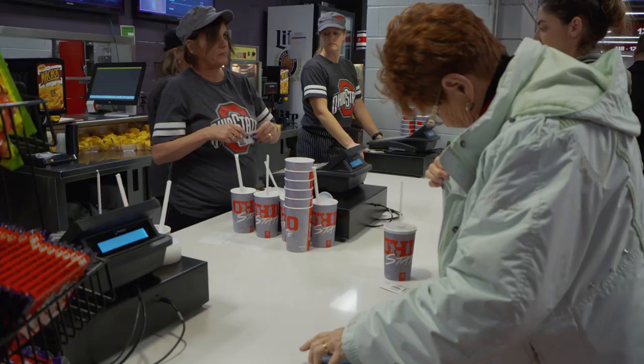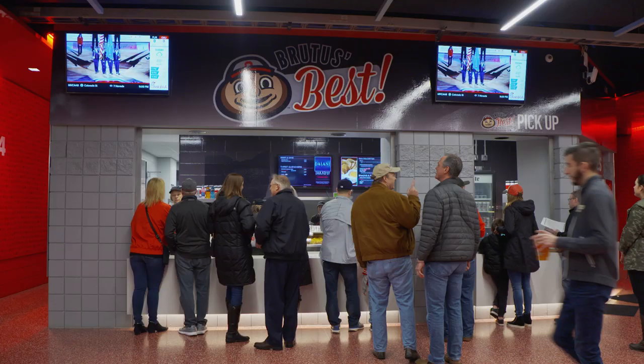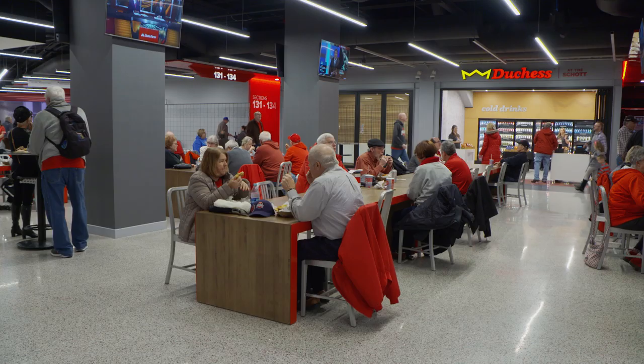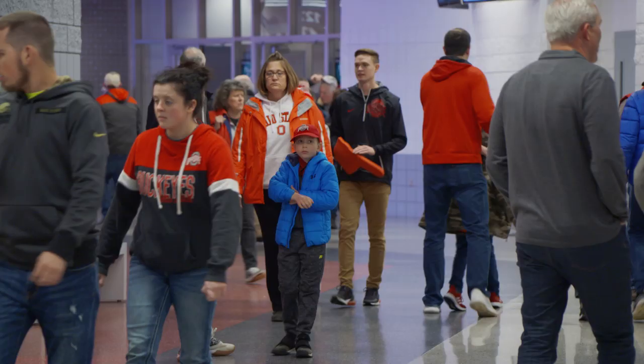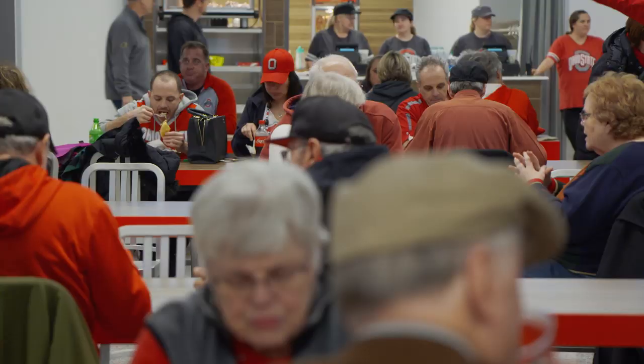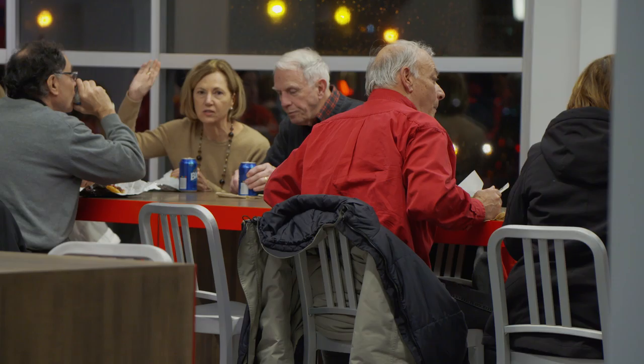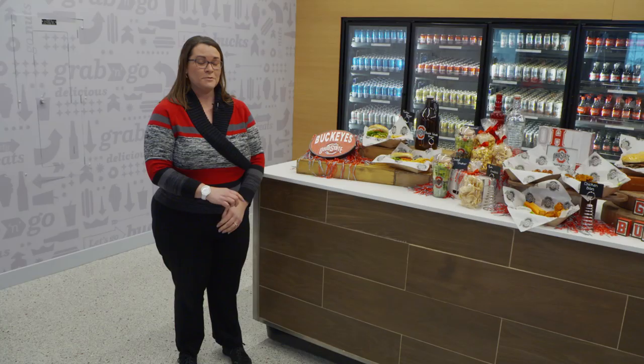You might be surprised when you walk in to see all the changes that we've made. We're excited to announce a lot of new changes in the food and beverage as we've created a new experience for the fans. Mainly on the entry-level concourse, you're going to see wider concourses and gathering areas for you to come early, show up to the event, grab some food and drink with your friends, and then enjoy the experience.